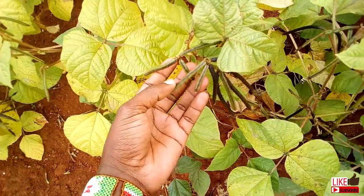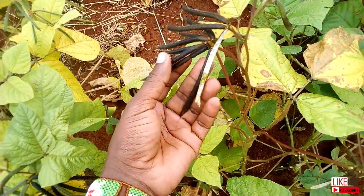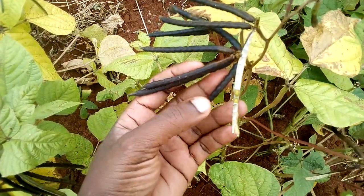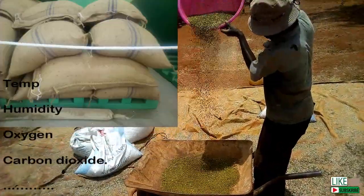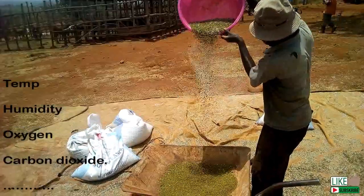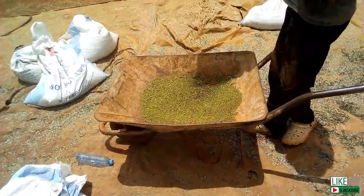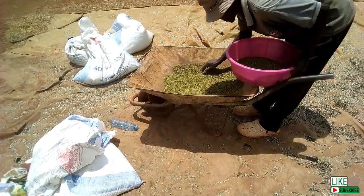The life cycle of weevils starts right from the farm even before harvesting. That explains why you get the insects multiplying in the store even a month later. Once the conditions are right, the eggs hatch and the larvae eat their way out of the seeds, leading to widespread destruction of the stored seeds.